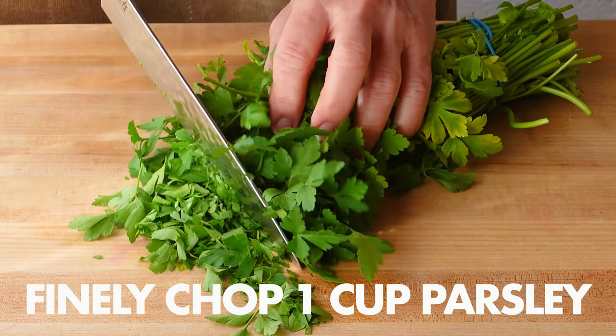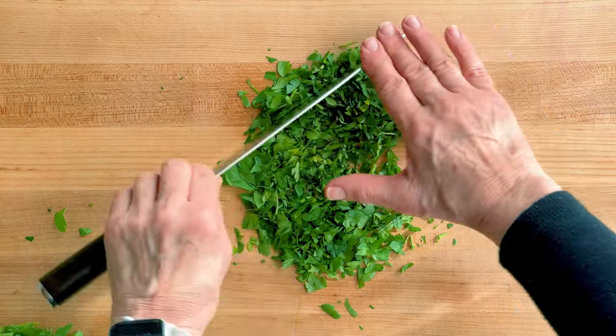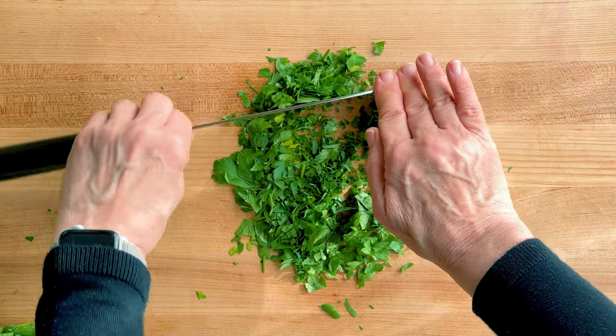In this dish, parsley isn't just for a splash of green. It's a concentrated source of vitamins A, C, and K.